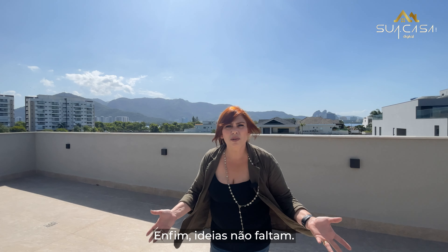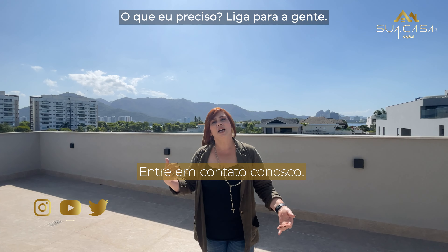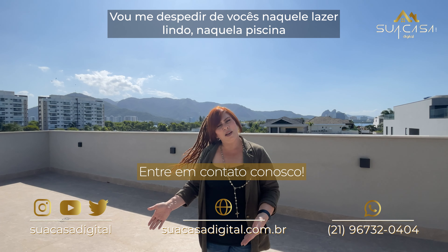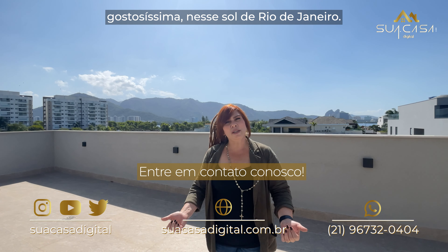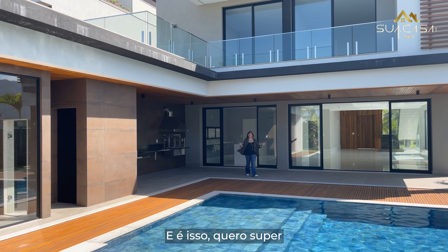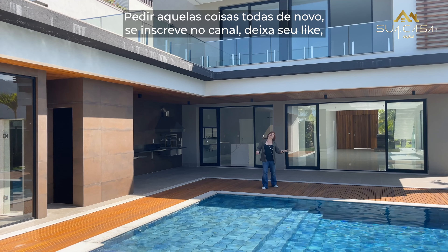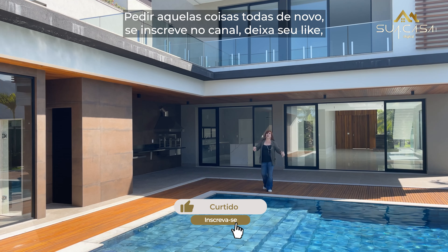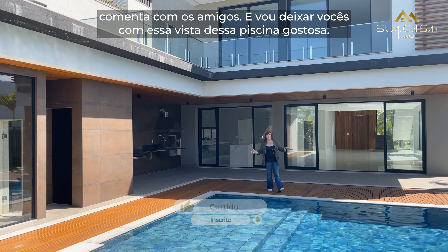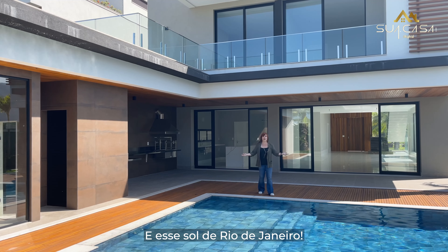Ideias não faltam, criatividade também não. Liga para a gente, agenda uma visita e vem conhecer essa casa. Vou me despedir de vocês naquele lazer lindo, aquela piscina gostosíssima, nesse sol do Rio de Janeiro. Quero super agradecer você que ficou até agora com a gente. Se inscreve no canal, deixa seu like, comenta com os amigos. Vou deixar vocês com essa vista dessa piscina gostosa e esse sol do Rio de Janeiro.